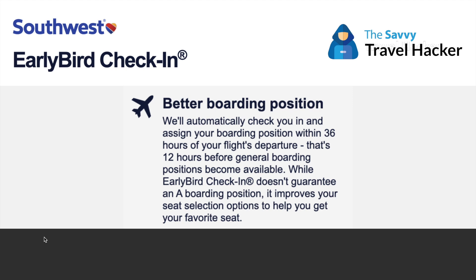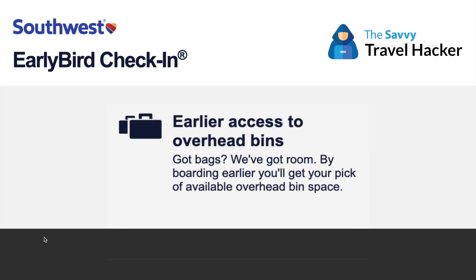You also get earlier access to overhead bins because you're getting on the plane before the majority of passengers. Nothing is worse than getting on a flight and not being able to find overhead bin space — you end up having to stick your bag at the back of the plane or somewhere inconvenient. Then if you're rushed for time getting off, you have to wait for all the other passengers to move before you can reach your bag.